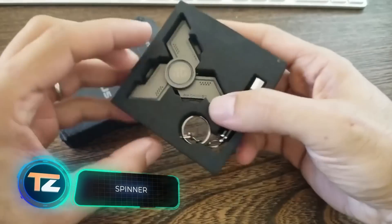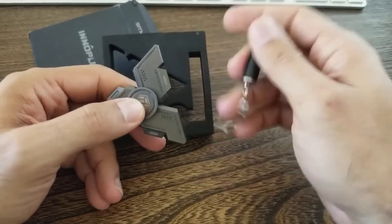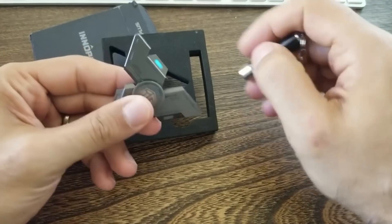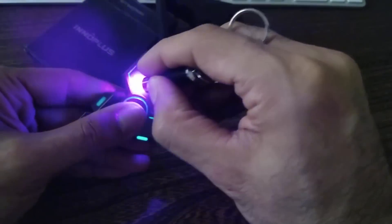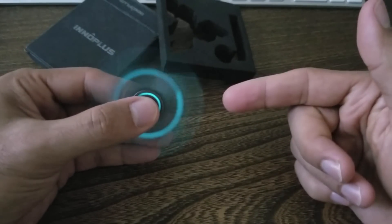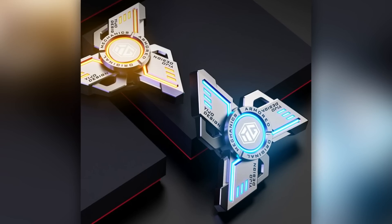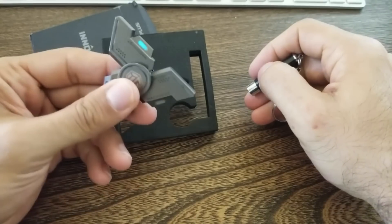Did you know that the woman who invented spinners never became a millionaire? She invented this toy in 1993, and by the time spinners became popular, her patent had expired. But you can still feel echoes of the spinner fever to this day — companies around the world are producing and selling their own versions with lights and sound effects, unbreakable bearings, exotic shapes, and materials like titanium. For example, these models from Amazon are equipped with a low-noise bearing and spin for up to five minutes, and this version from AliExpress offers an innovative design and several lighting options. The price starts at $19.